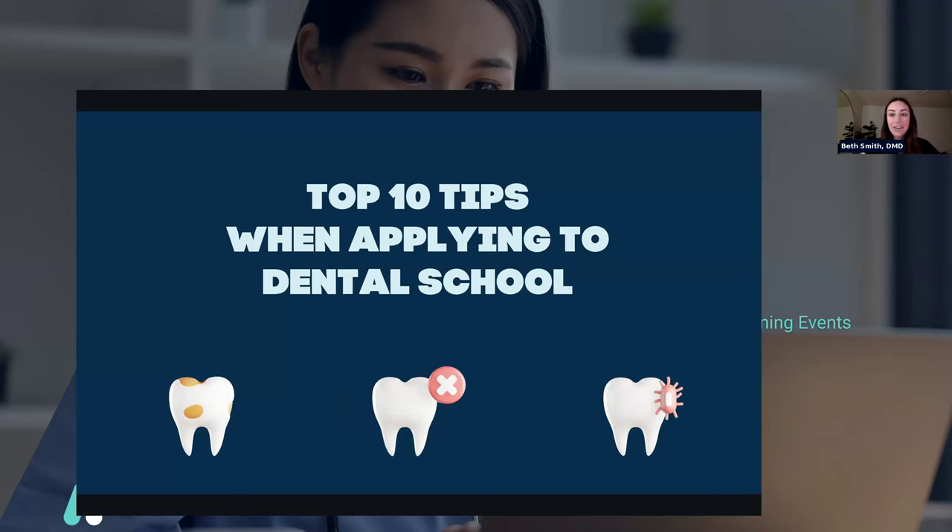The next thing I'm going to talk about is my top 10 tips for applying to dental school. Some of these I've already touched on briefly, but I'll go into a little more depth. These are the ones I would focus on and that I tell my current mentees to focus on as they're applying right now.